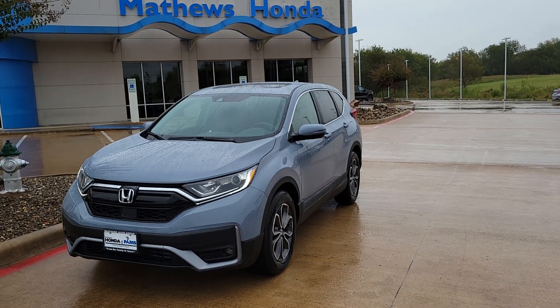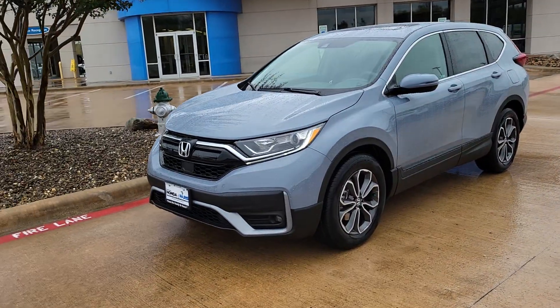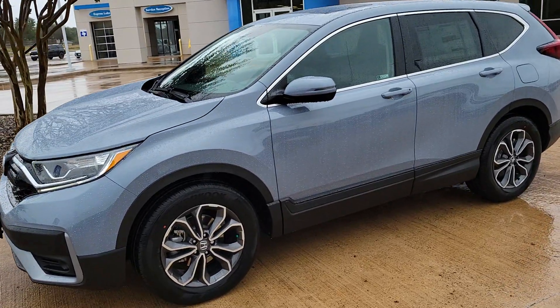Hello Jessica, this is Sam here with Matthews Honda of Paris. I know we've spoken before. I just wanted to let you know that I got some new CR-Vs in. This is one of them. This is the Sonic Gray Pearl.